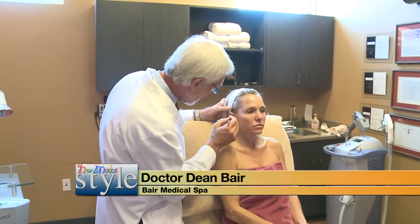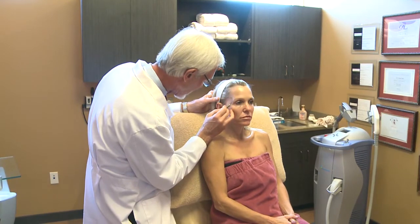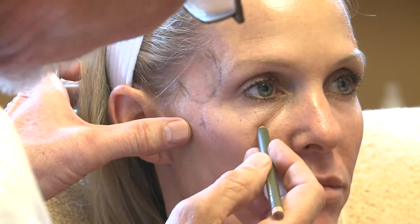Women in their 40s come to Baer Medical Spa because they're starting to really see changes related to aging in their faces. The sorts of things that we do to achieve their goals — and those goals are to look younger and to slow down the clock — are to prescribe Latisse,